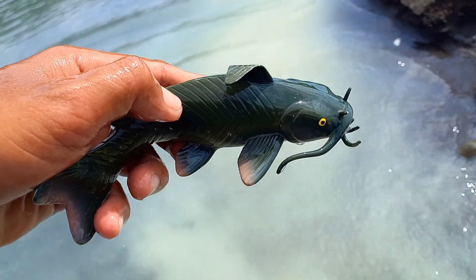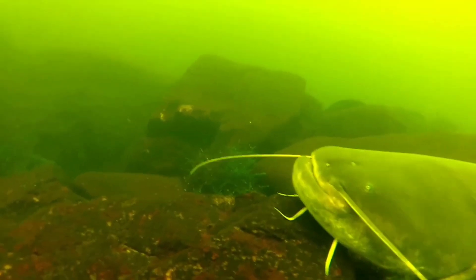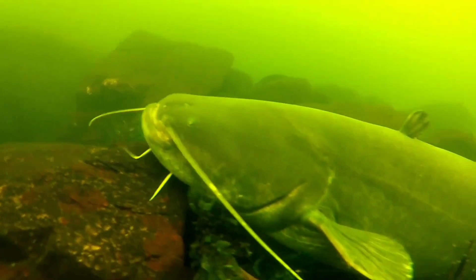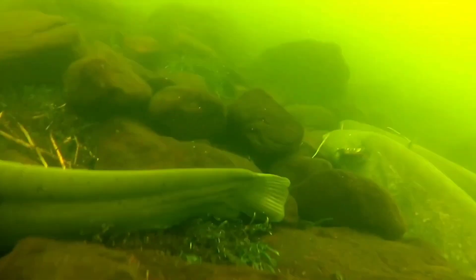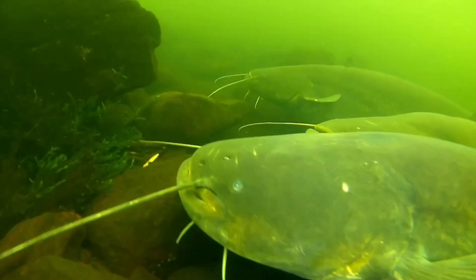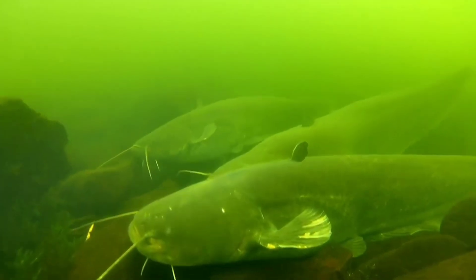Wow, this is catfish! To breed catfish, you can create a spawning pond suitable for their reproduction needs. Ensure that the pond has optimal environmental conditions, such as stable water temperature, sufficient light access, and clean water conditions. You also need to provide adequate and healthy food for the catfish to thrive.